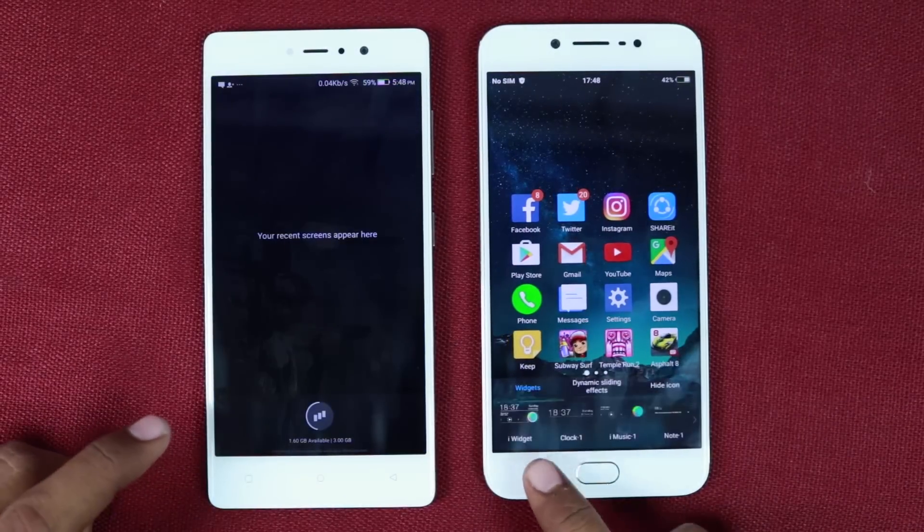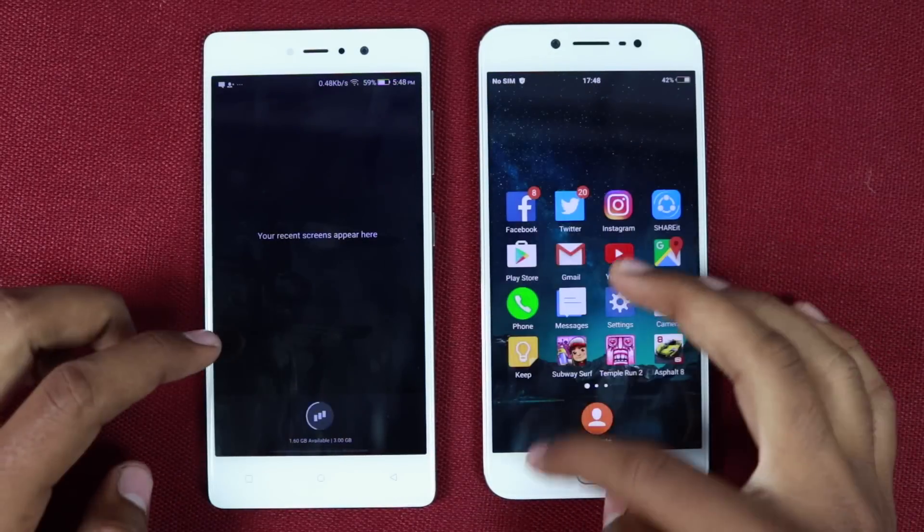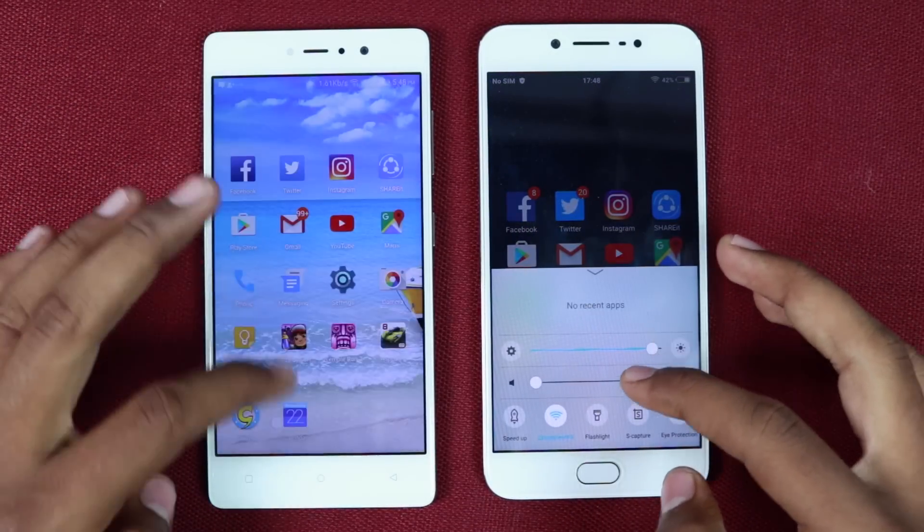Now I will start the speed test, where I open the same set of apps on both phones at once, and you can see which one opens them faster.